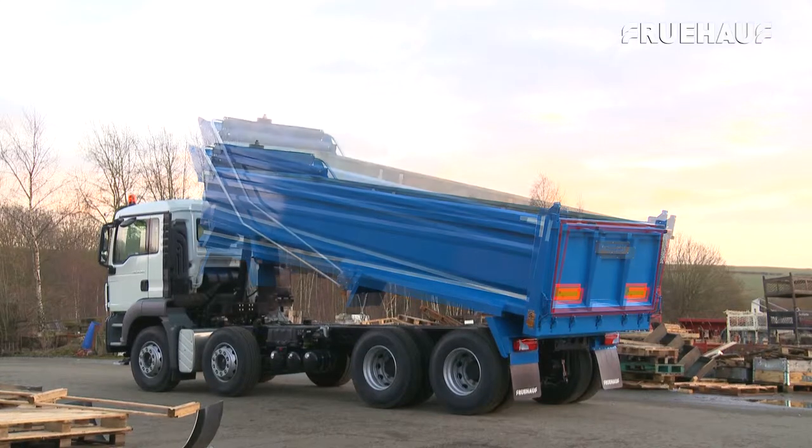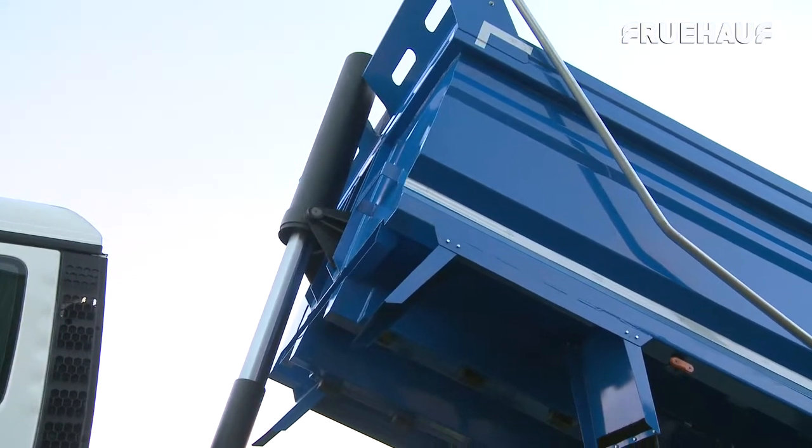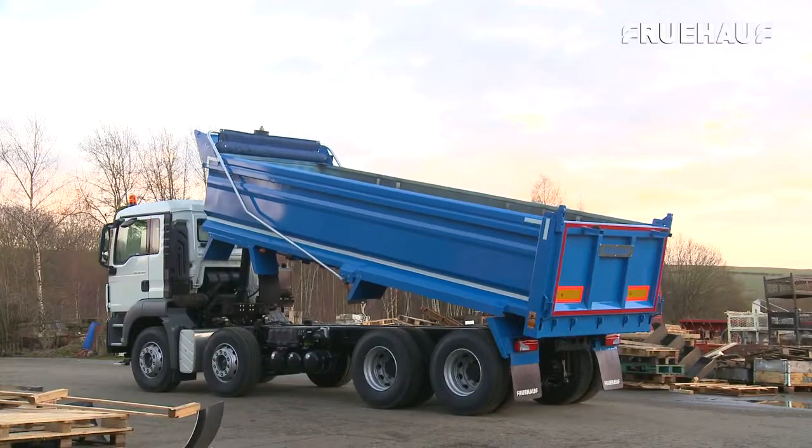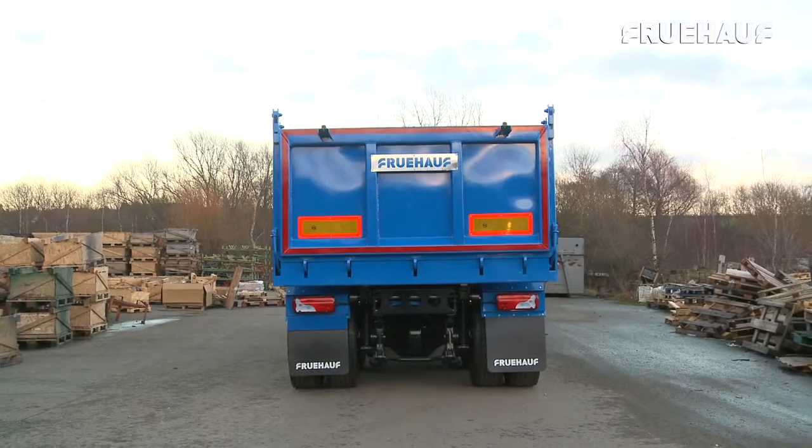Fruhoff now apply their legendary quality, design and construction excellence to the rigid market, offering a range of steel rigid bodies with designs to fit across a range of chassis types and manufacturers.